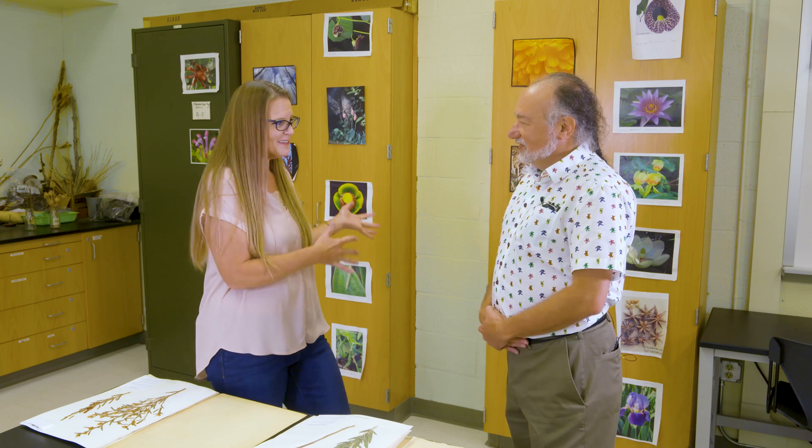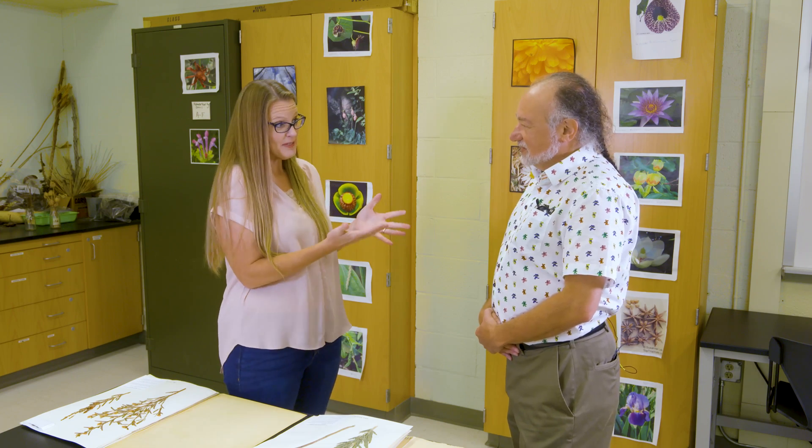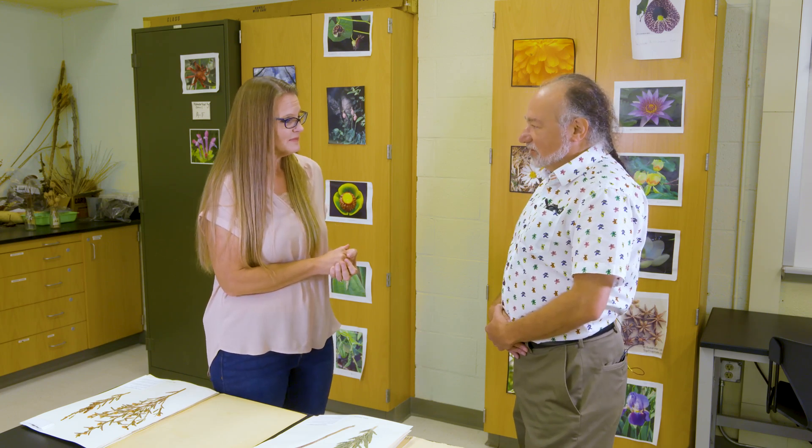While botanical gardens are collecting live plants, herbaria are preserving what has been. And just like botanical gardens, there are multiple herbaria around the state — at least 10 herbarium collections in Oklahoma, mostly associated with universities and colleges.